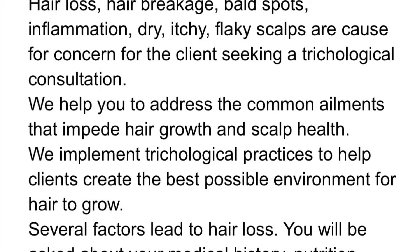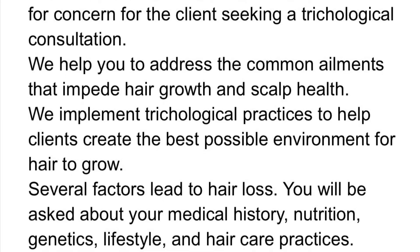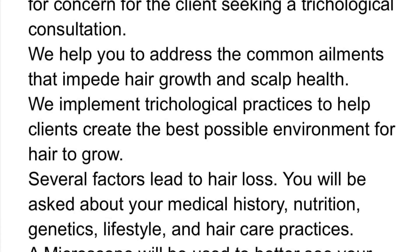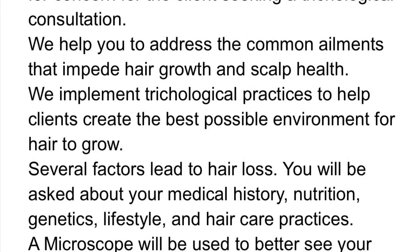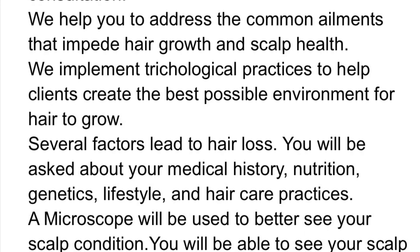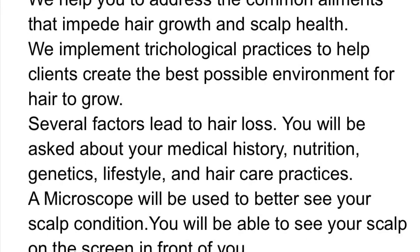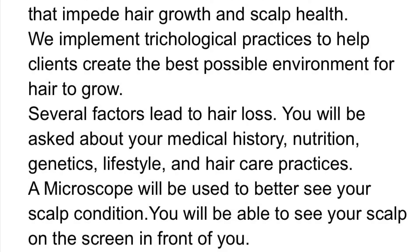Hair loss, hair breakage, bald spots, inflammation, dry, itchy, and flaky scalps are a cause for concern for the client seeking a trichological consultation. We help you to address the common ailments that impede hair growth and scalp health, and we implement trichological practices to help clients create the best possible environment for hair to grow.